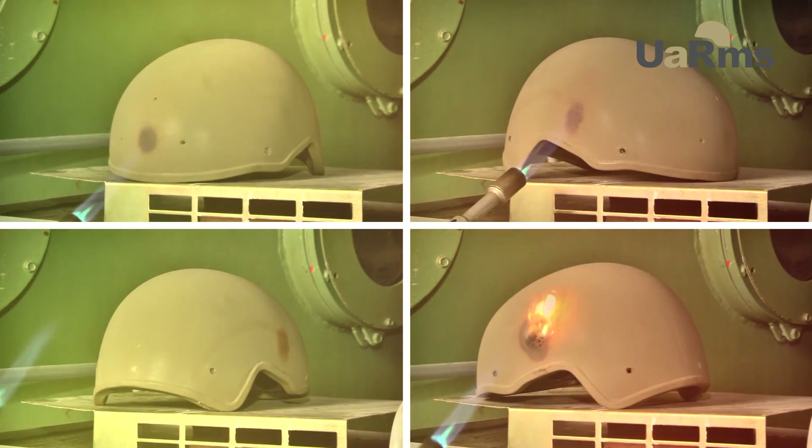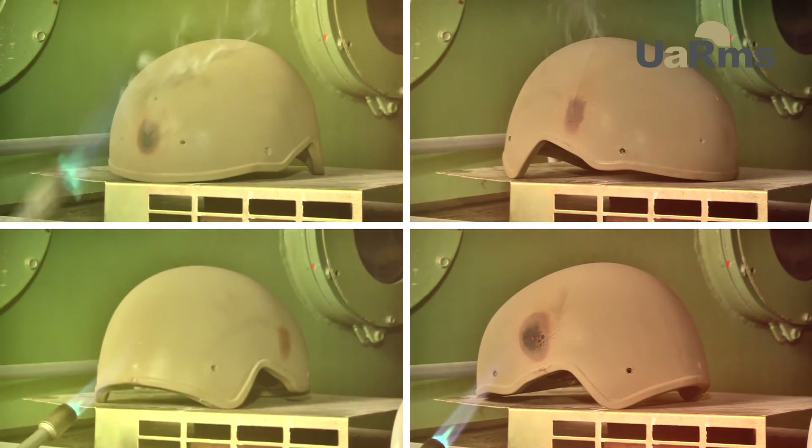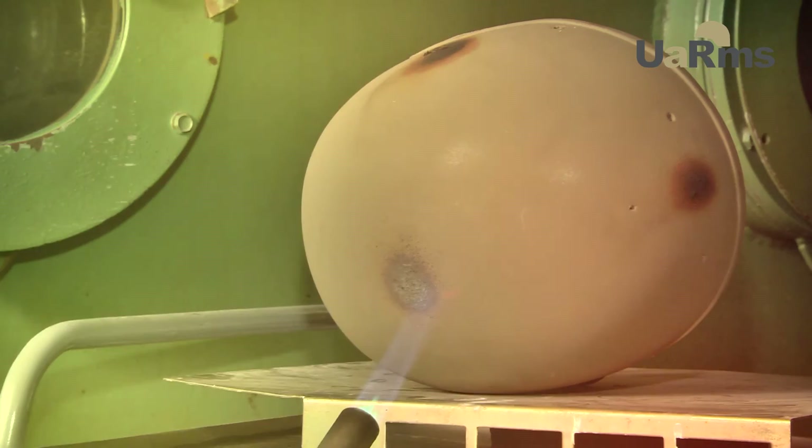A check of the fire resistance of the helmet was also conducted. The protective dome of the helmet was subjected to flames with a gas burner vertically and on lateral planes. The shell of the dome was shrouded in flames for 20 mm, and the flame was applied to the surface of the dome for 15 seconds. The helmet did not burn or smolder.